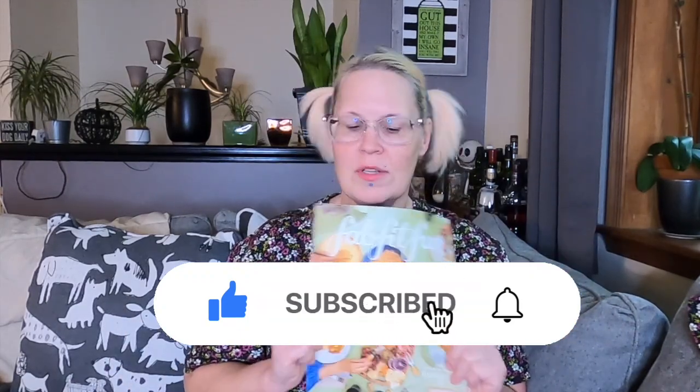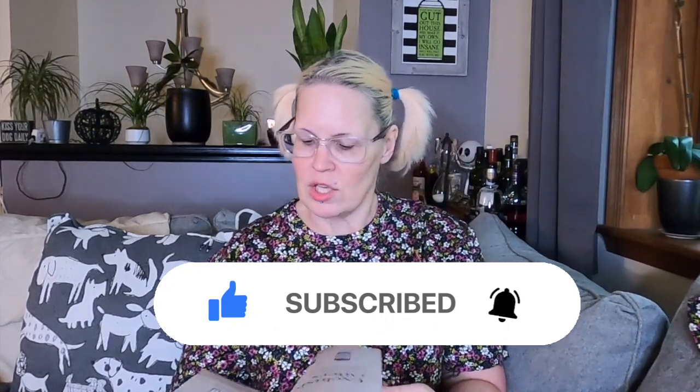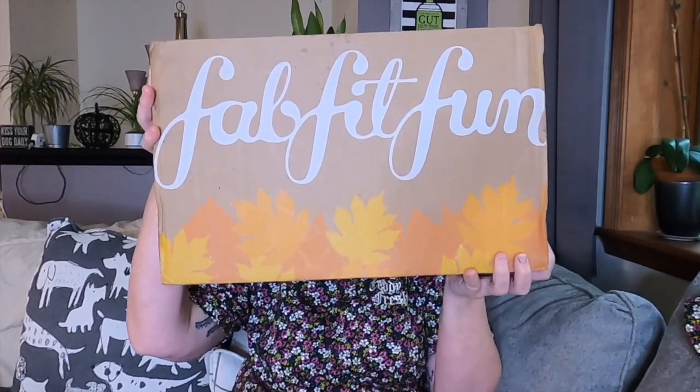Welcome to the FabFitFun fall unboxing! I got the huge magazine here. What's in your fall box? Let's see what's in here — it is big. Look at the size of this sucker, it's huge. Giant FabFitFun box. Let's see how I can open this so I don't block the camera. All right, there we go.